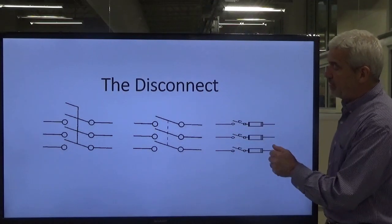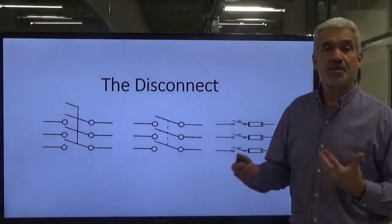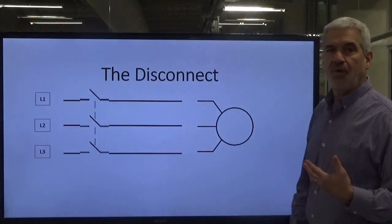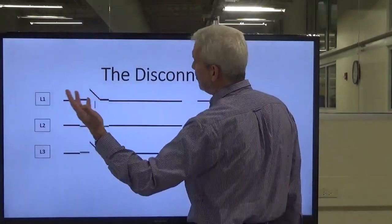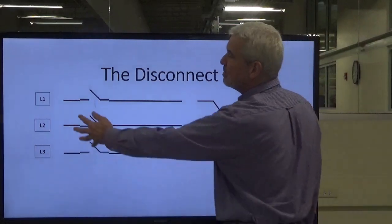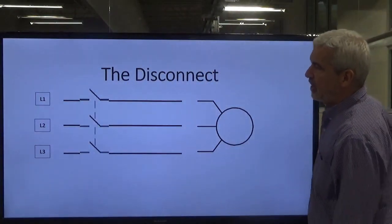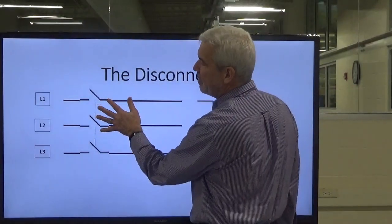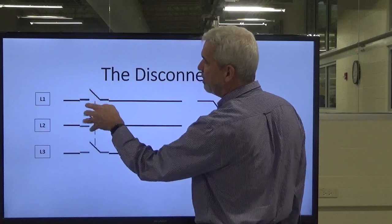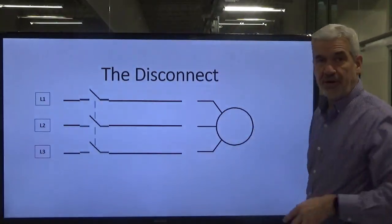Here's another type of disconnect that's fused — some will have fuses and some will not. These are the three symbols for disconnects, and this is where they go in our schematic. Here's our three phases of voltage coming in at 480, 240, or 208 volts, and this is our disconnect in the circuit — right now it's in the open position. There's no path of continuity for voltage flow to our motor, and that's what the disconnect is designed to do.